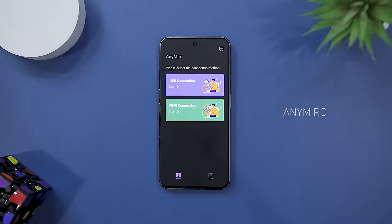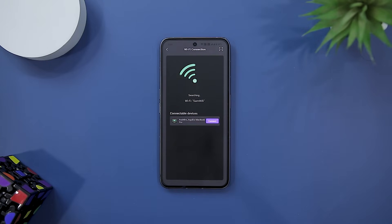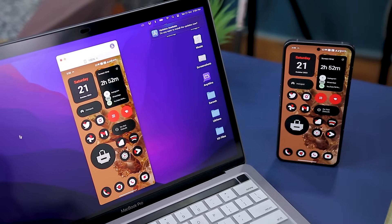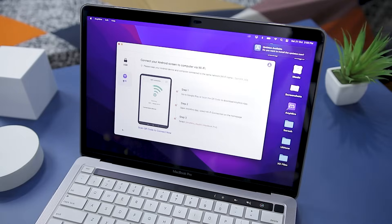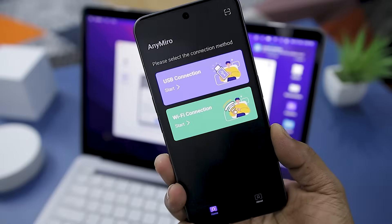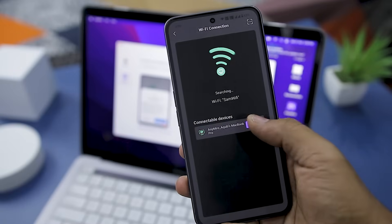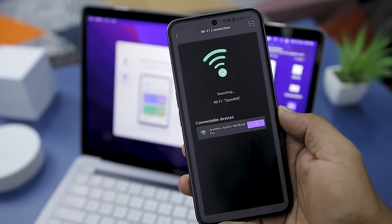Let's kick off the list with our first app. AnyMiro is an exceptional screen mirroring app that deserves high praise for its unmatched reliability and exceptional performance. This lightweight application is designed to effortlessly cast your phone's screen onto your Windows computer or Mac, offering an enhanced mirroring experience that's perfect for gaming and video streaming.